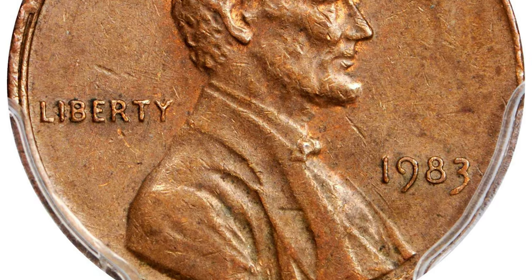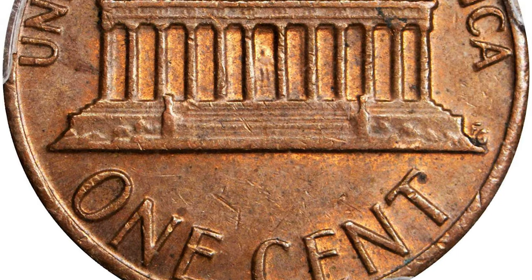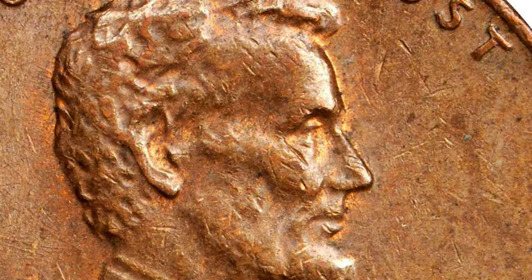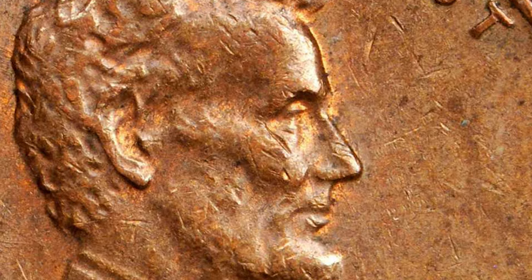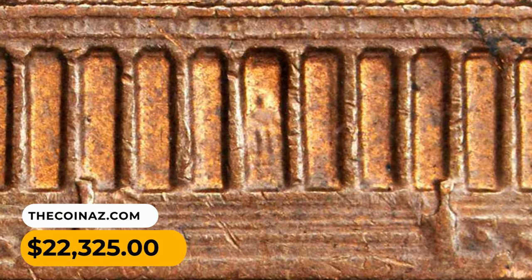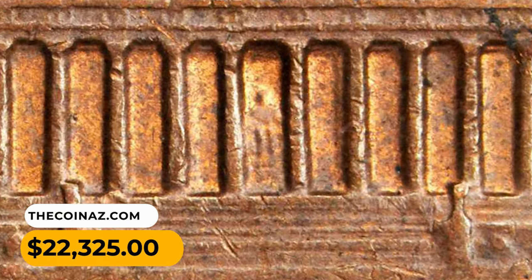used since 1864 and weighing 3.1 grams, to a much lighter and cheaper alloy of copper-plated zinc, with a pure copper plating bringing the overall metallic content to 97.5% zinc and 2.5% copper, weighing a much lighter 2.5 grams. This gem fetched a sum of $22,325 at Stack's Bowers auction.